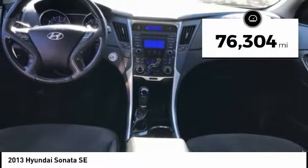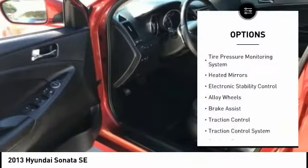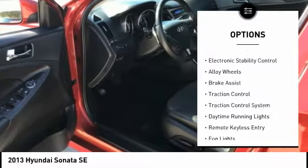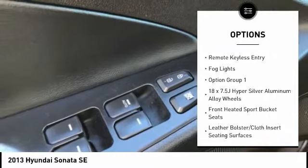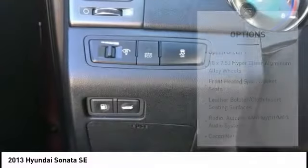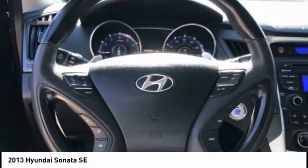This vehicle has less than 80,000 miles. Here are some of this vehicle's great options: tire pressure monitoring system, heated mirrors, electronic stability control, alloy wheels, brake assist, traction control system, daytime running lights, remote keyless entry, fog lights.